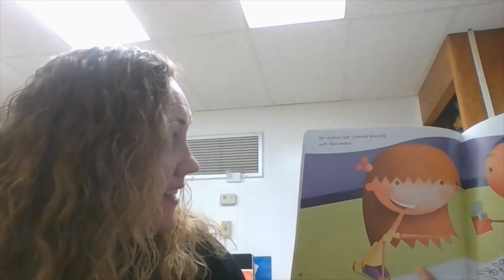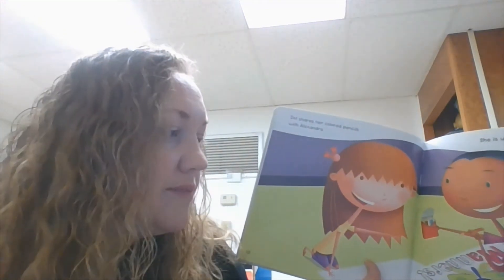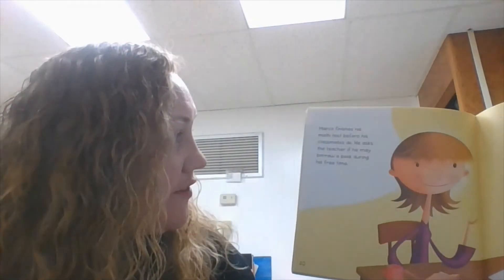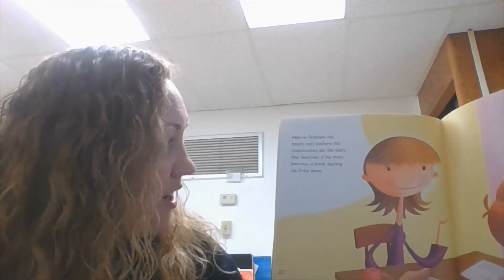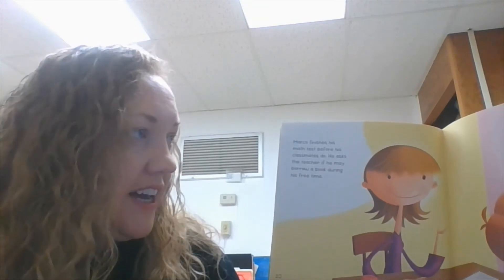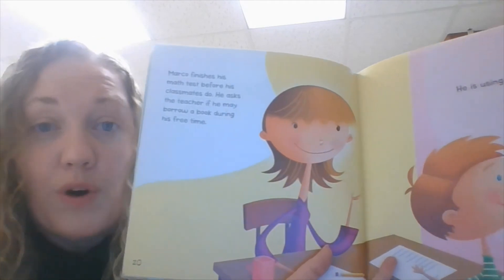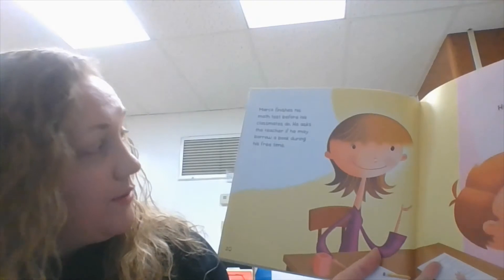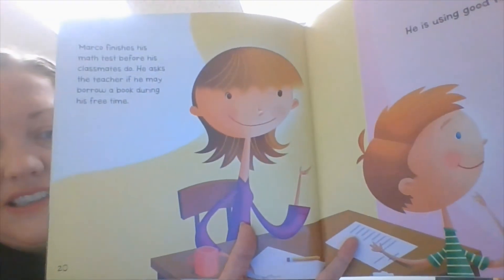She shares her colored pencils with Alexandra. That's so sweet. She's using good manners. Isn't that nice to share? Being thoughtful and caring. Marco finishes his math test before his classmates do. He asks the teacher if he may borrow a book during his free time. He's using good manners. Instead of just getting up and going to get a book, he asks the teacher first after he's done with his work. Isn't that great?